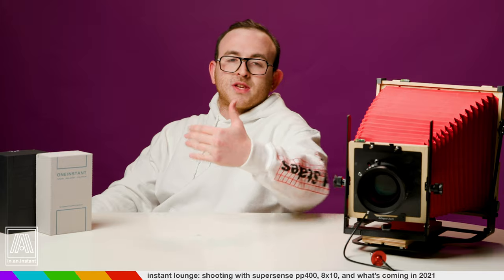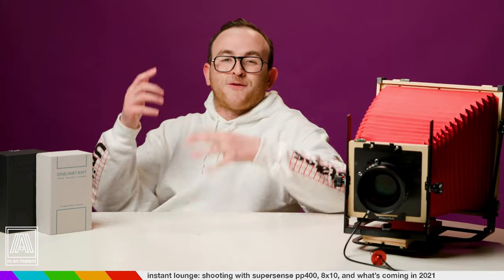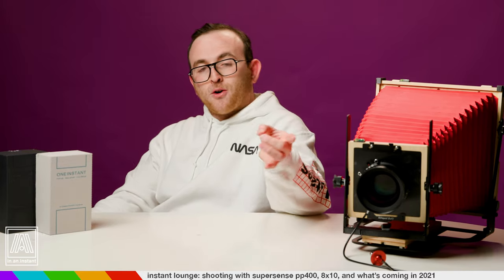They had been using the chemistry from the beloved 672 pack film for their 20x24 camera, but they ran out. Then suddenly, a few weeks ago, during a house cleaning, they discovered a canister of polymer used to create this film. They informed Doc and Chris, and boom — it was once again possible to make a limited run of SuperSense black and white film.